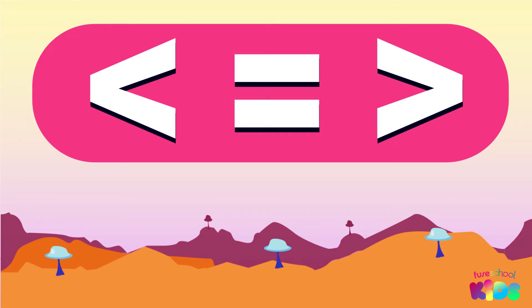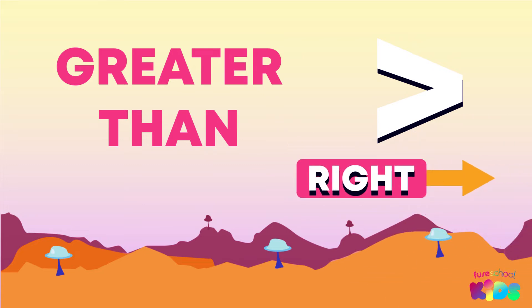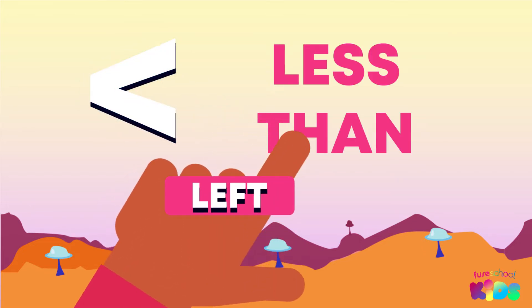Look at the signs. This is for greater than — it means to go right because you have more. This is for less than. The sign looks like an L, which means you have to go left.